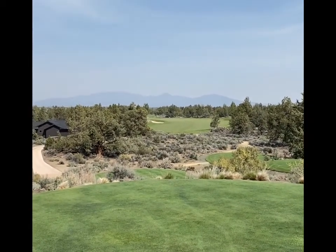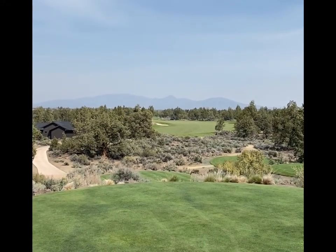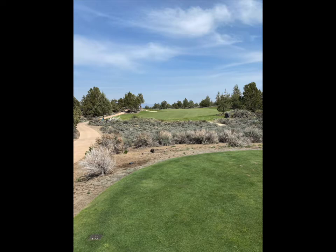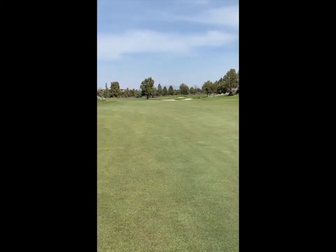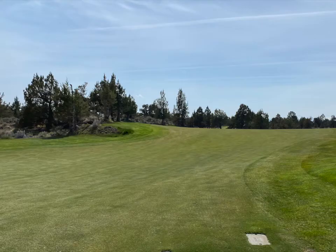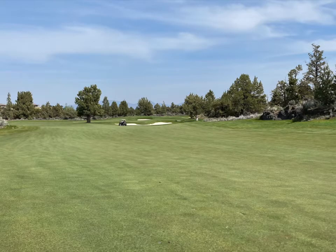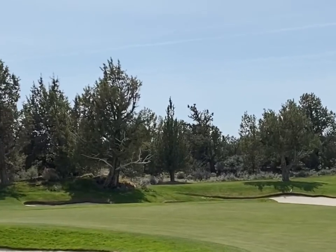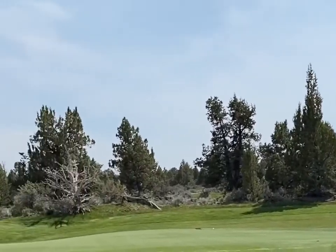Number 16, the second of back-to-back par fives. The 16 green is narrow with lots of humps and undulations.